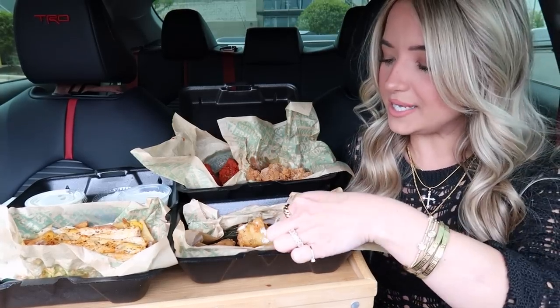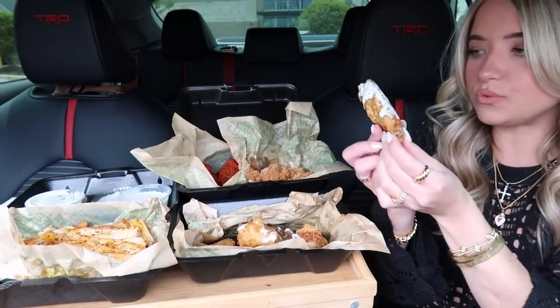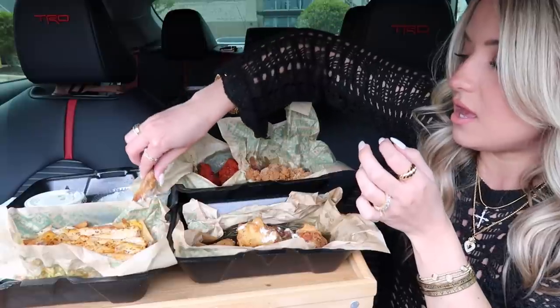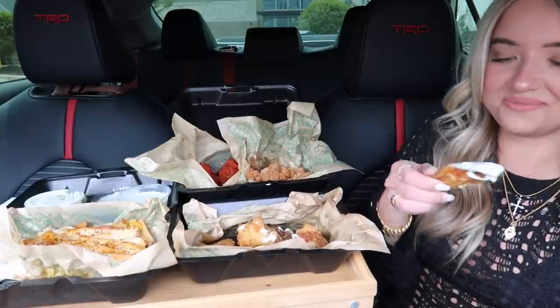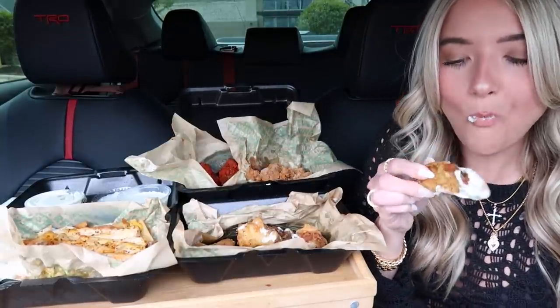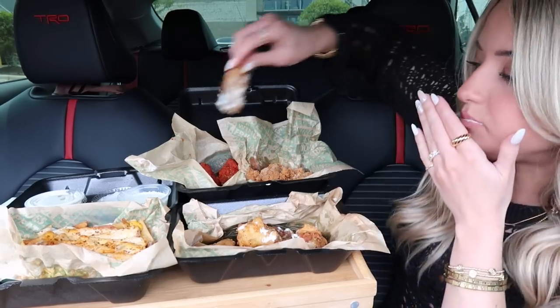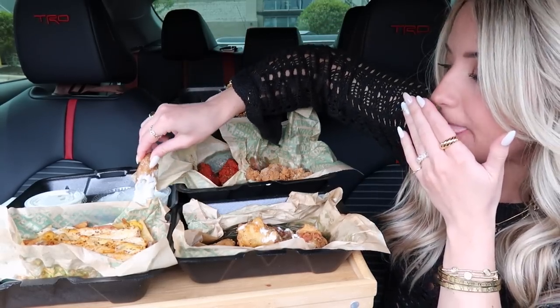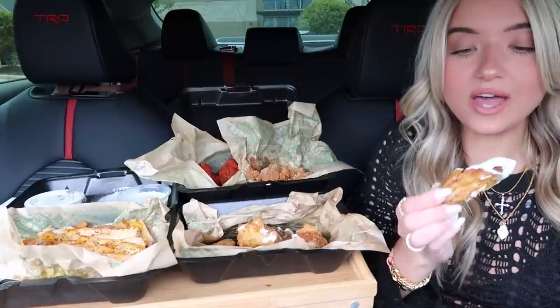What should we try first? I did dip this wing in for my thumbnail so maybe we'll try this first — this is one of the bone in lemon pepper wings. Oh my gosh. Wow. That is so delicious.